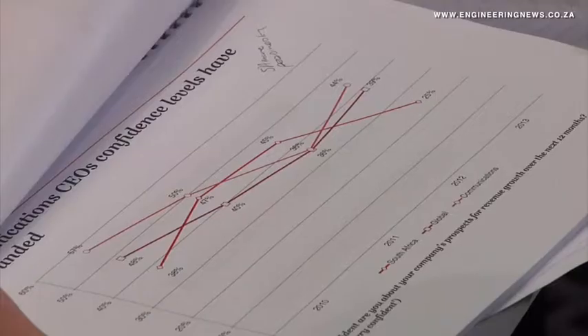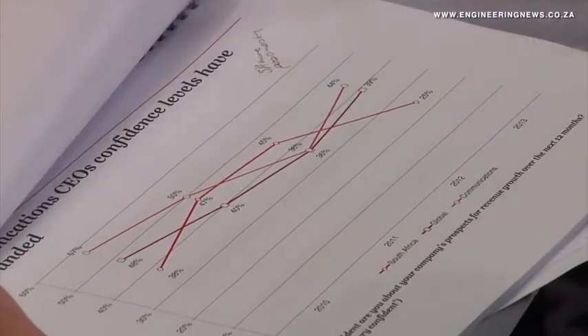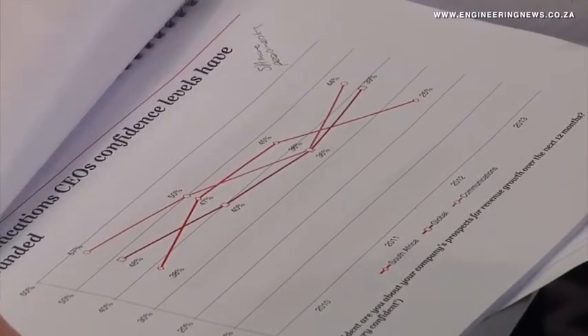It's interesting to note that looking at the views of communications CEOs and their confidence in revenue growth over the next 12 months, 44% of the CEOs are actually very confident. That compares to 39% of CEOs on a global basis, and that contrasts with the South African CEOs' views, where only 25% of CEOs believe there's going to be revenue growth in their businesses over the next 12 months.